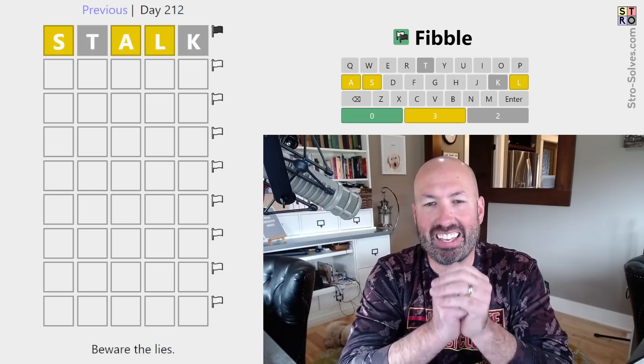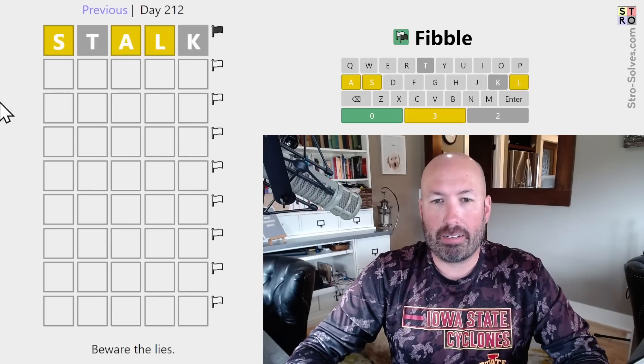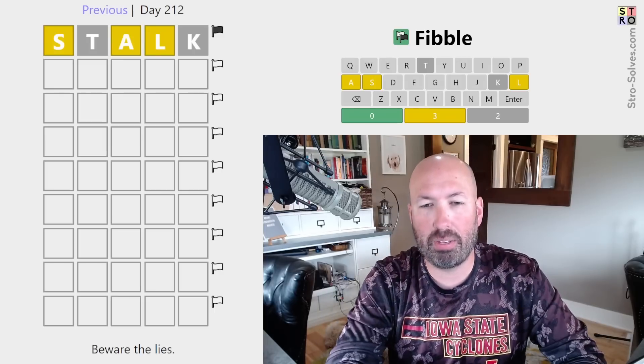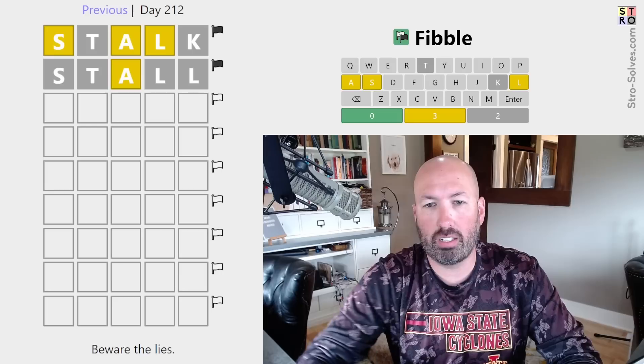I'm looking at another Fibble today. This is like Wordle except on each row one of the clues is a lie or a fib. We're starting with the word STOCK. I usually like to repeat some letters to try and get some contradictions. STALL seems like a good follow-up.